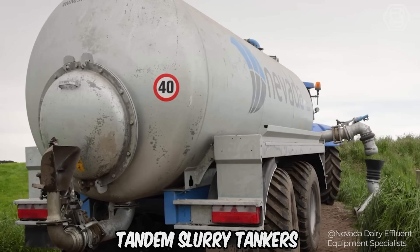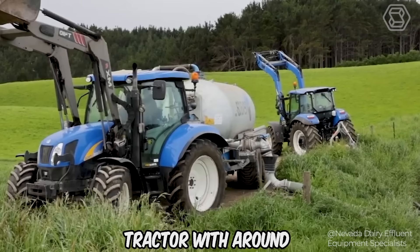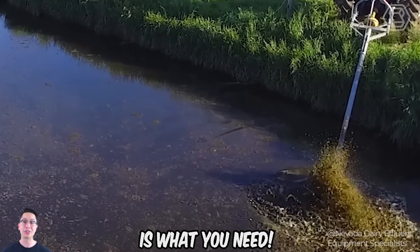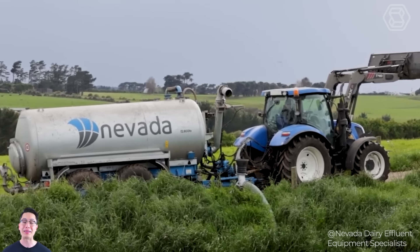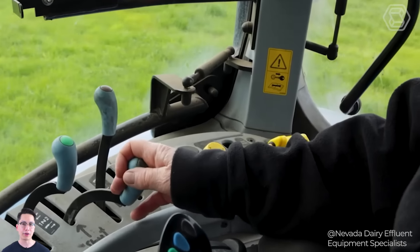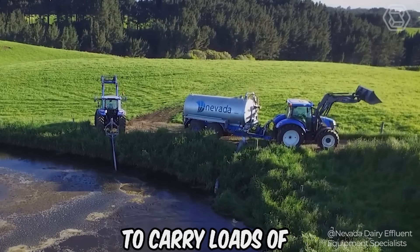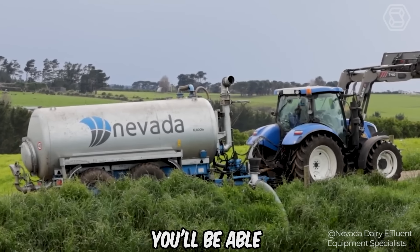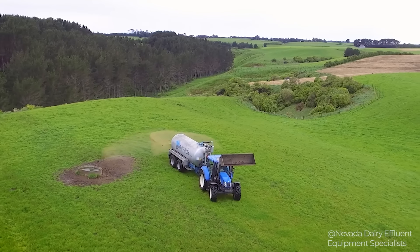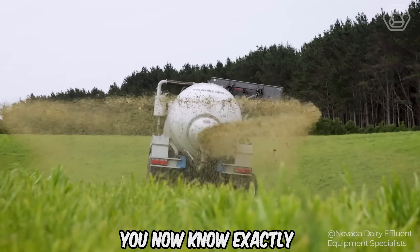The Nevada Tandem Slurry Tanker is one of the best tandem slurry tankers, ideal for large farms with medium-to-large storage and tractors with around 100-200 horsepower. It will perform better than a single-axle model — with more wheels, there's less ground pressure, so you're less likely to get stuck in the paddock or on dirty grass. With the ability to carry loads of 10,000 liters or more, you'll be able to get the job done much faster.